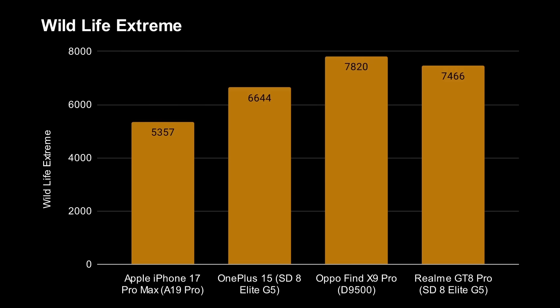Here's the Wildlife Extreme test, and the winner by quite a long way is the ARM GPU at 7,820. Next comes the GPU in the Realme GT8 Pro at 7,466 — technically the same GPU as in the OnePlus 15, but that seems to be scoring a lower number, and we'll talk more about that in a moment. The slowest in terms of GPU is the Apple GPU at 5,357. So the ARM GPU comes in top, then the Qualcomm GPU, and then the Apple GPU.